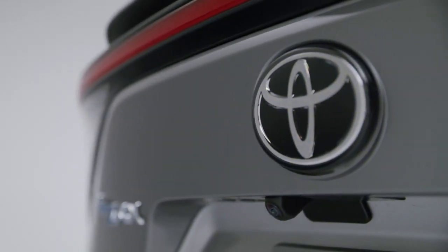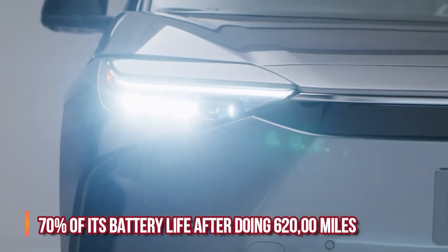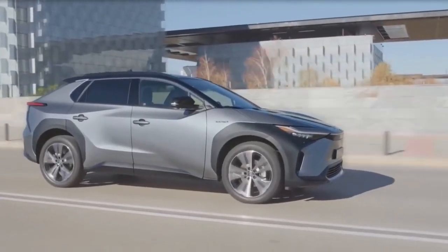Toyota says it will guarantee to retain at least 70% of the battery life after 620,000 miles, which is approximately one million kilometers.